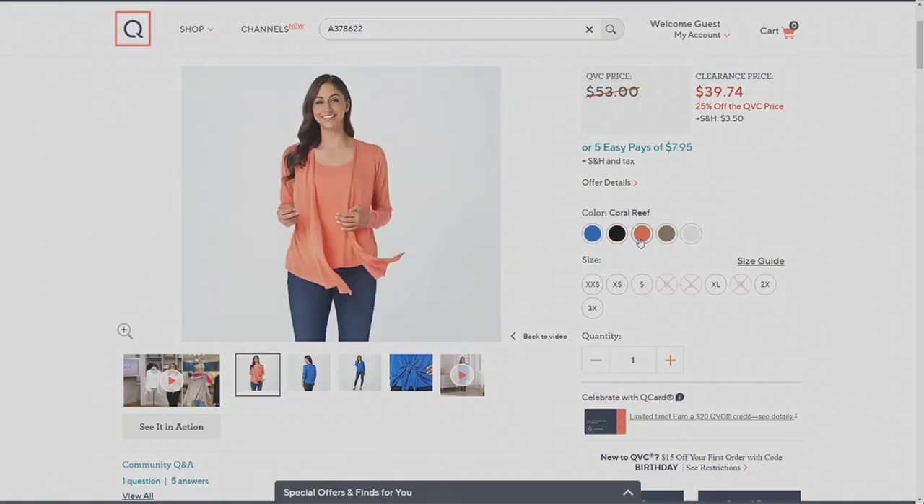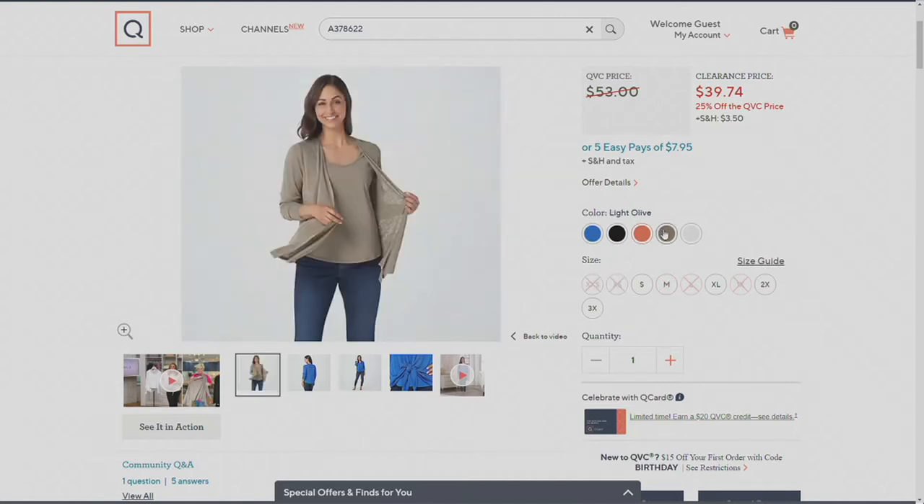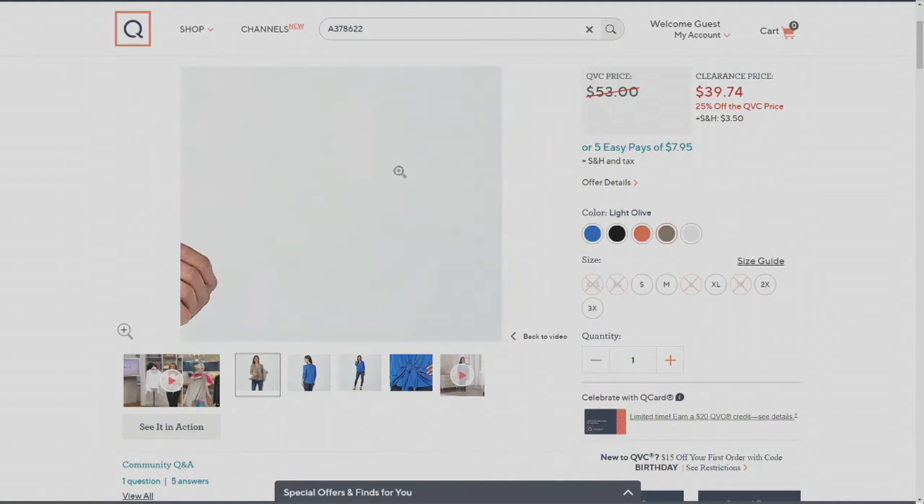We also have it in Coral Reef — only one remains in the sizes that are there: extra extra small, extra small, small, extra large, 2X, and 3X. And then we have the Light Olive, which has a really taupey kind of undertone to it — very pretty. Small, medium, extra large, 2X, and 3X are available in that.